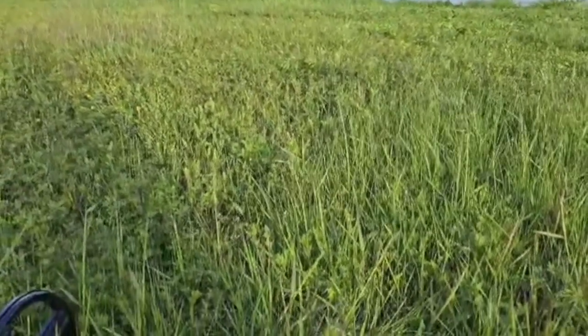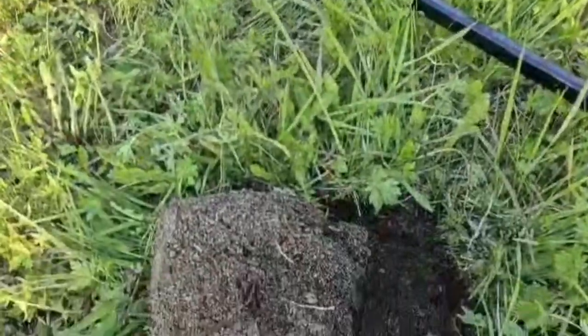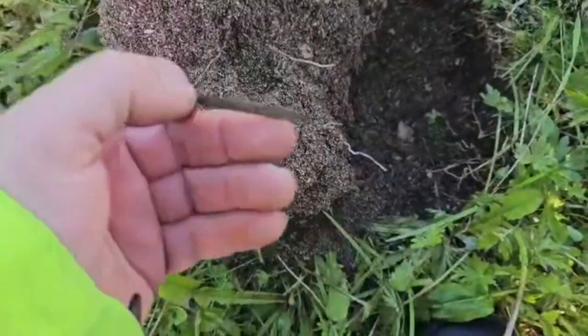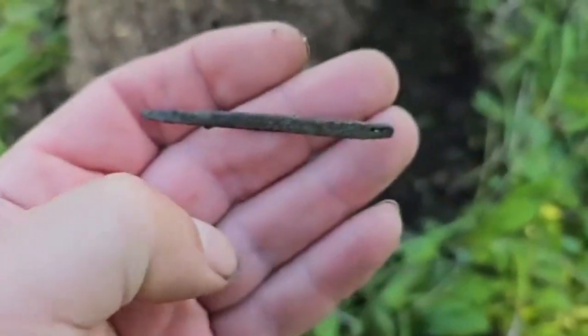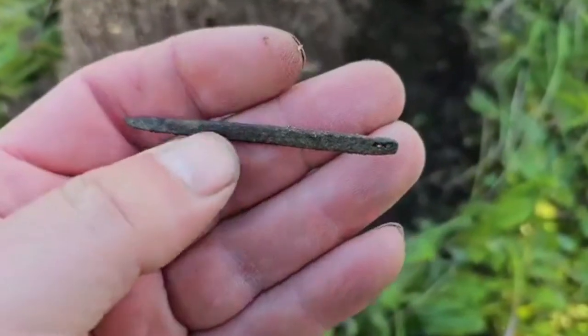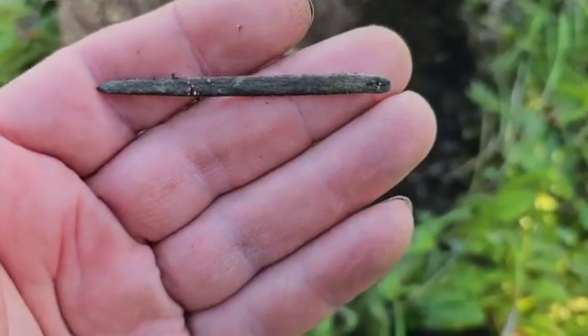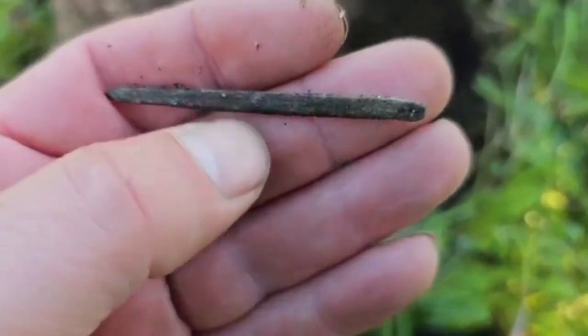Out again — sun but windy, so it can be a bit noisy. My first find is a needle in bronze. Take a pass on it — can be some edge on it, I don't know.